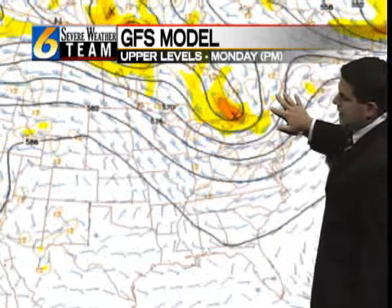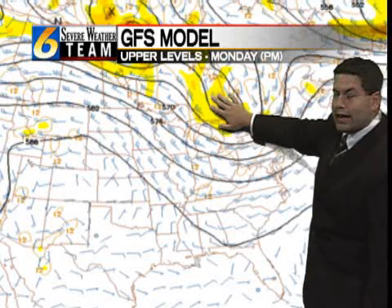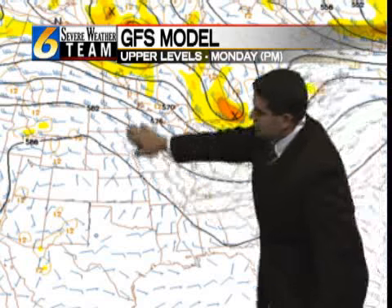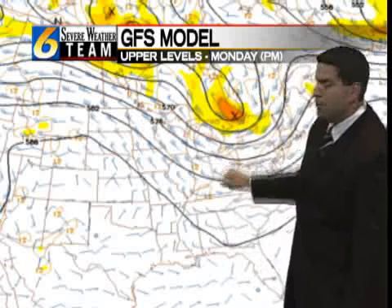There goes that system as we head into Monday. Again, it's losing a lot of its definition as it moves its way across parts of southeastern Canada and the northern Great Lakes, so it will continue to fall apart into Monday afternoon. You notice the high contours bubbling up behind it, back off to the west and southwest — indicative of ridging building across parts of the central U.S. As that ridge continues to build into the early part of the week, temperatures are going to start to come back up.